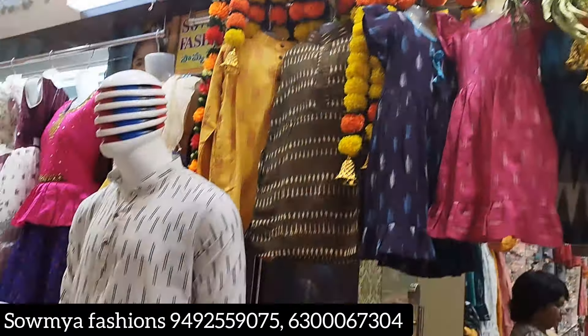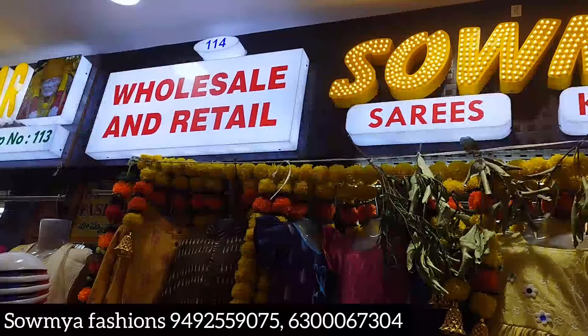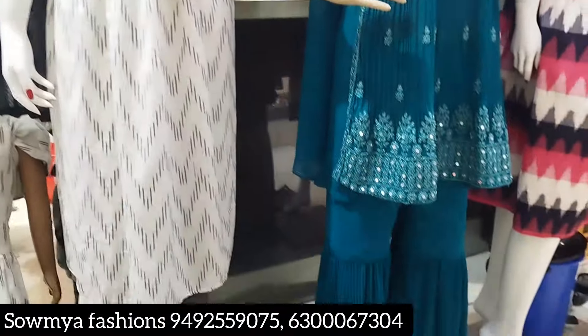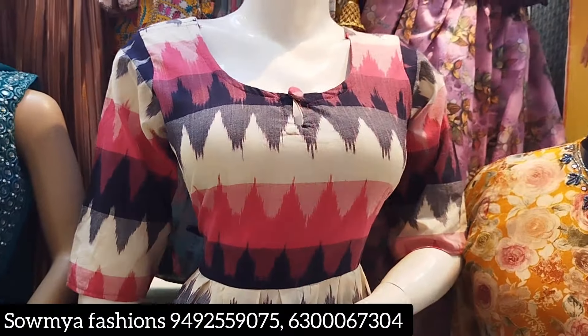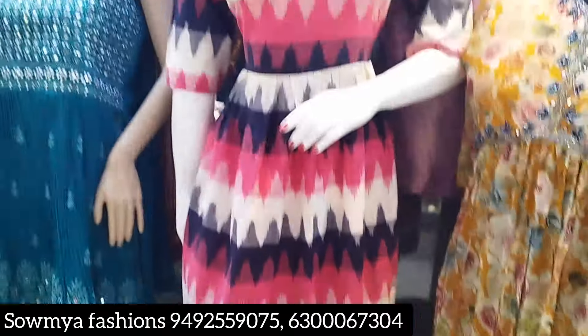Hi guys, welcome back to our channel. Today is the biggest question. We have a wheel shop address on the first floor. There is a complex in the first floor. There is a shop in the first floor. This is from LB Nagar. There is a huge loot on the first floor — a lot of best collections in this place.